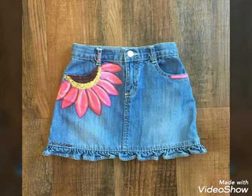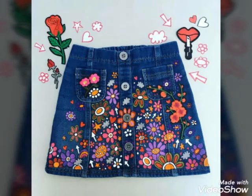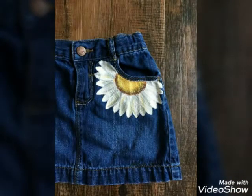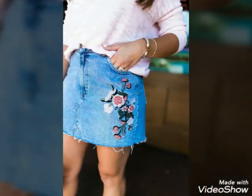You are watching the most amazing collection of denim painted skirts for girls and women. All are so stylish and stunning. The whole collection is so beautiful and amazing — you will look so pretty in this collection.